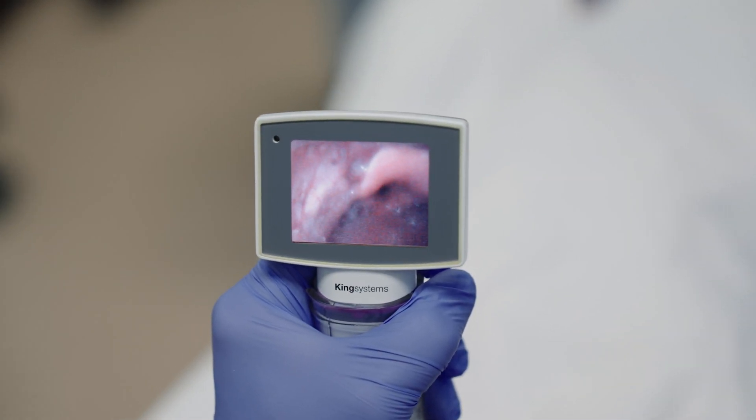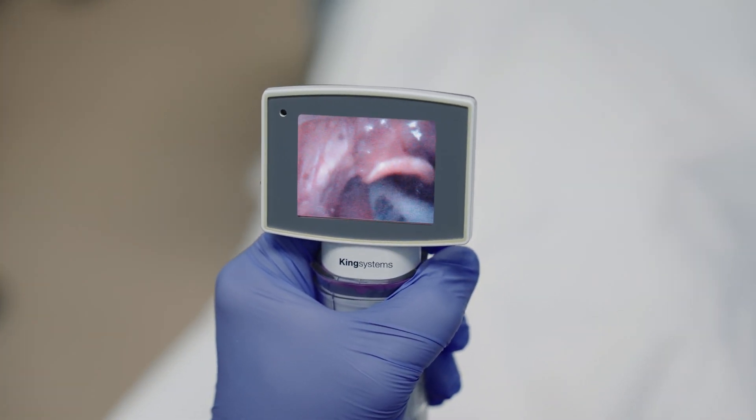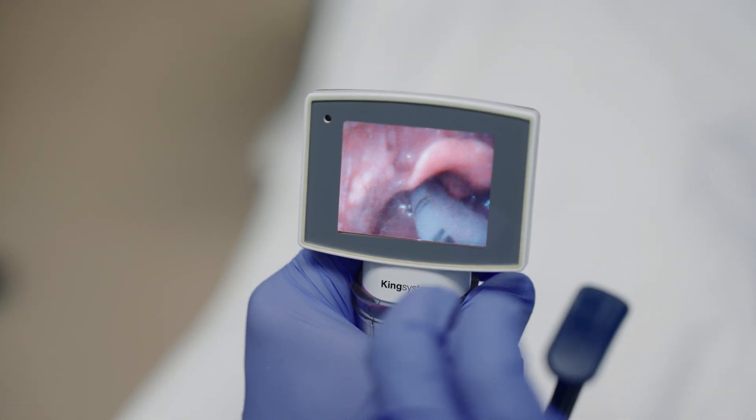The video laryngoscope has a camera right at the tip and it helps me see around corners. I'm able to see the trachea most of the time with it when I'm not able to use the normal laryngoscope. This is one of the tools we use in case of an emergency when I'm not able to secure your airway with a regular laryngoscope.